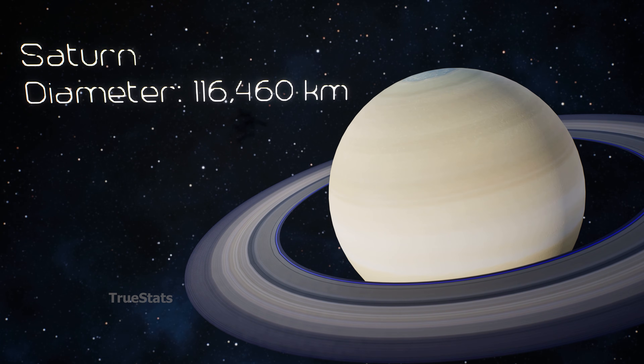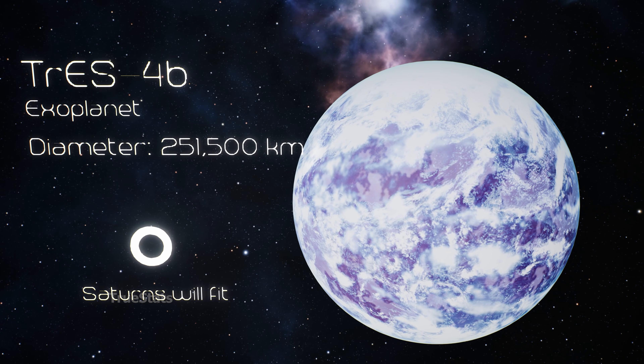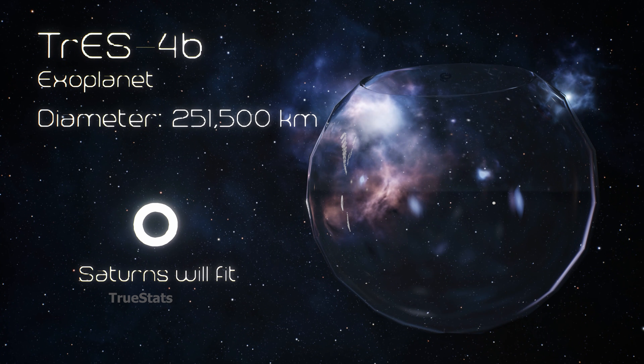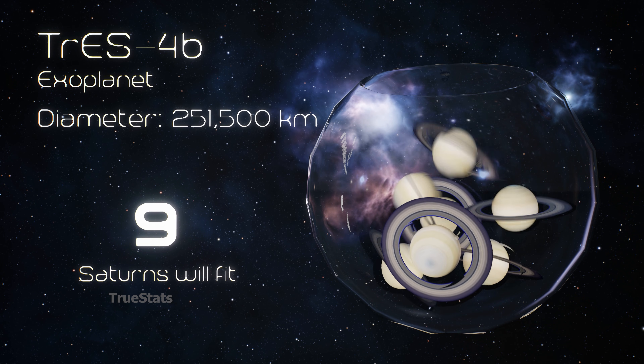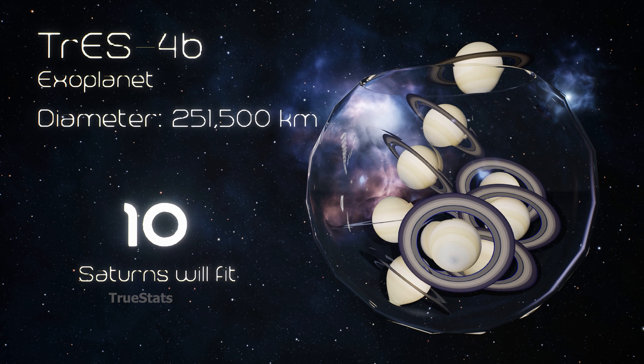Now we reach TrES-4b, one of the puffiest exoplanets ever discovered — enormous in size, yet incredibly low in density. 10 Saturns could fit inside TrES-4b.